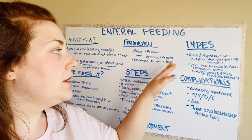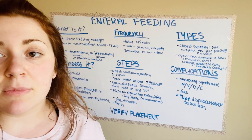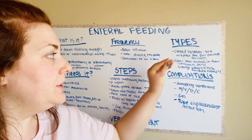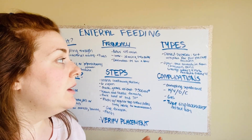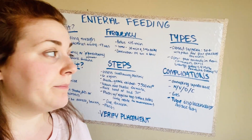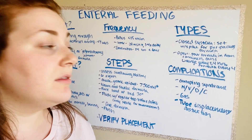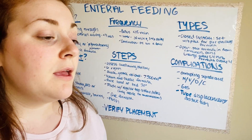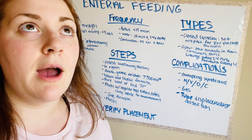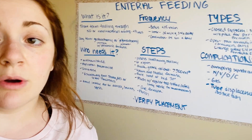There are two types of systems for enteral feedings. There's a closed system, which is a system set with a spike for pre-packaged formula. Each time you administer the formula, you need a new spike. For the open system, you pour formula in from containers, cans, or jugs. You would change the open system every 24 hours, and you would discard the formula every four hours. So the key numbers: change the whole system every 24 hours, and discard formula every four hours.